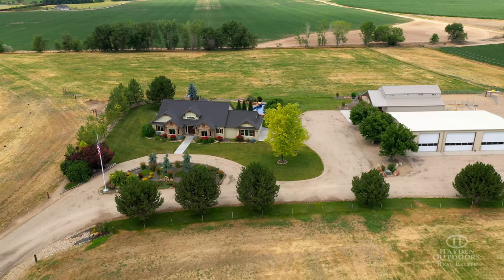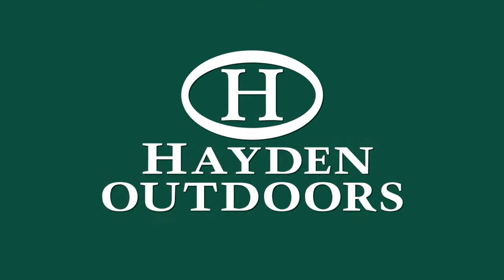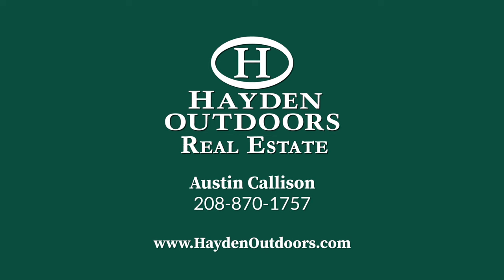For more information or a private, qualified showing, please call Austin Callison today at 208-870-1757.